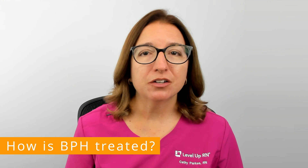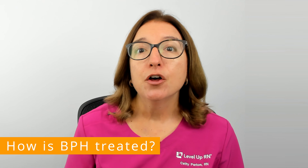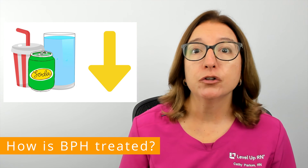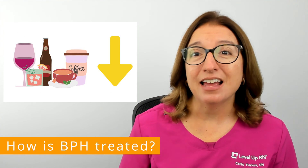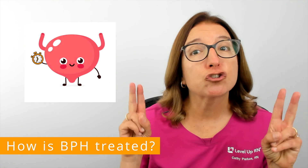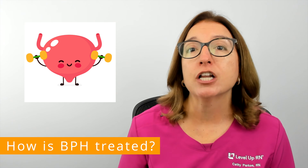Treatment of BPH includes lifestyle changes, medications, minimally invasive procedures, and surgery. For individuals with mild symptoms, lifestyle changes that can help include drinking less fluids before bedtime or before leaving the house to go in public, cutting back on caffeine and alcohol which are bladder stimulants, engaging in bladder training — which is training the bladder to hold more urine for a longer period of time — and pelvic floor exercises to help decrease urine leakage.